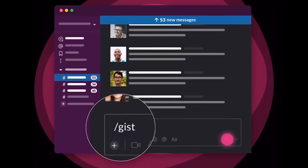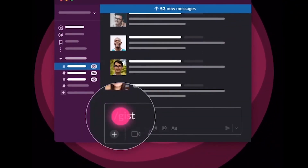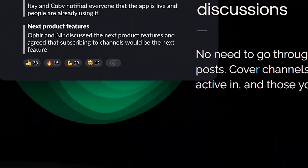Number 44: The Gist. Summarize any Slack channel or thread in one click. The Gist algorithm goes over the conversation and instantly creates a short summary for you.